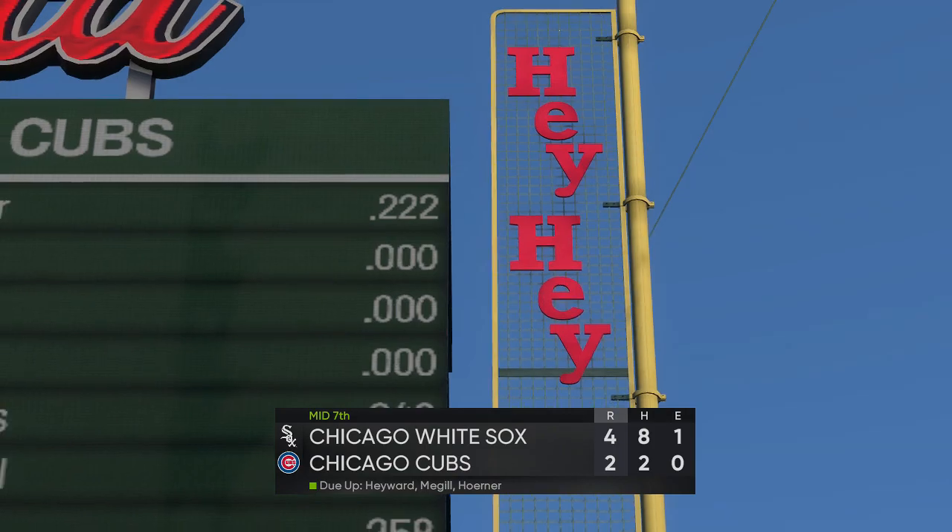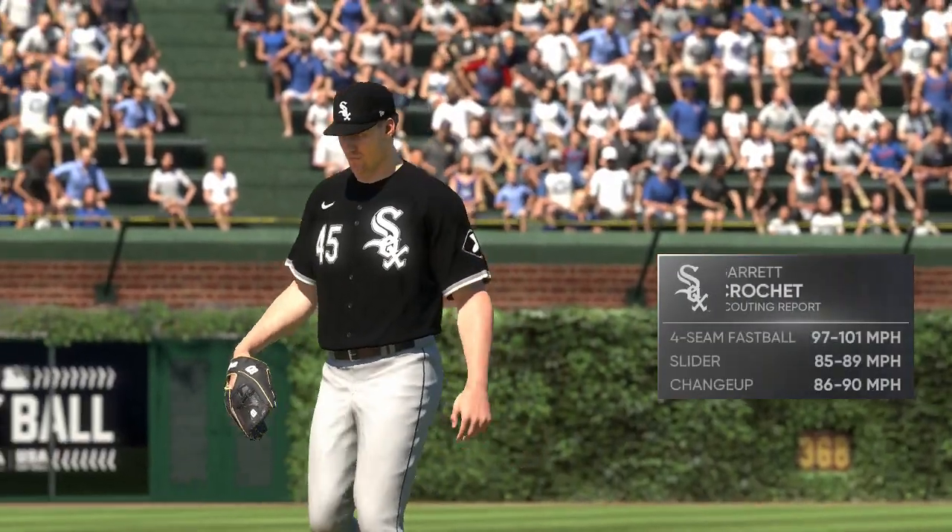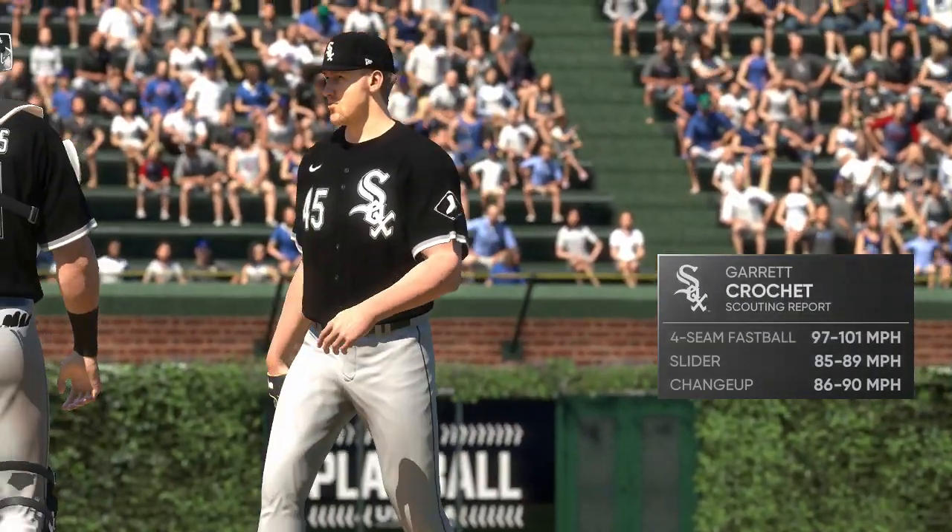Ladies and gentlemen, please join us for the traditional seventh inning stretch. Garrett Crochet will take over on the mound to start the bottom of the seventh.